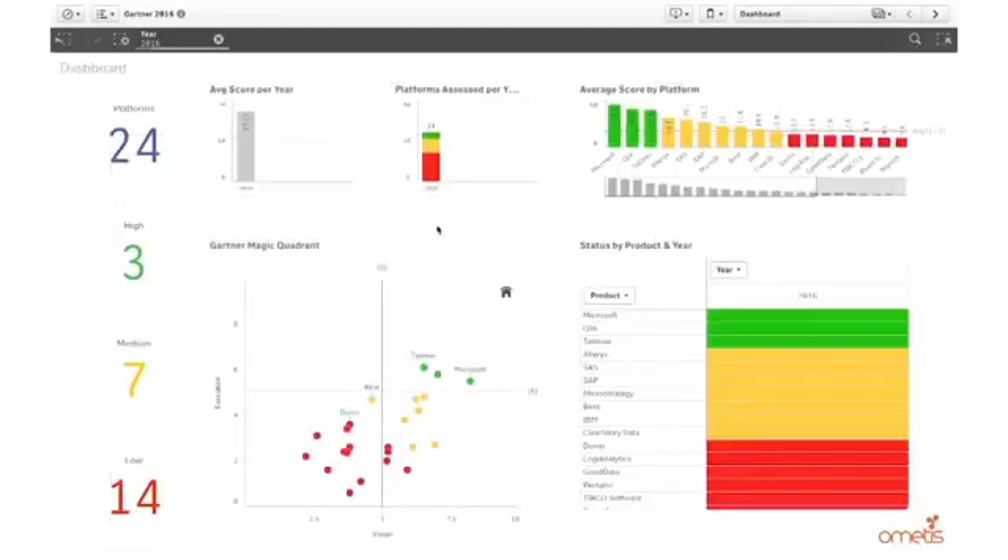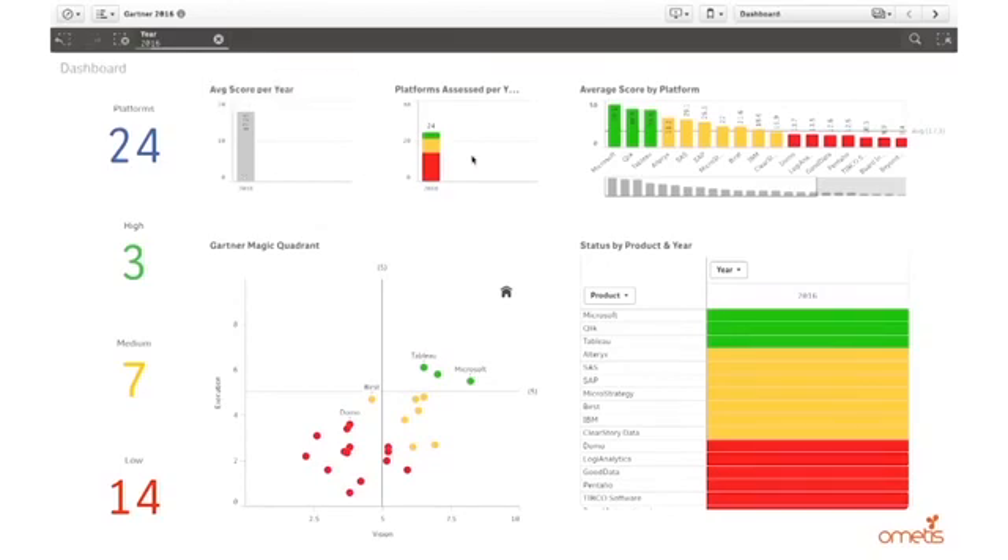Even with just 2016 data shown, I can already get some additional insights. I can see that there are 24 platforms that have been assessed, and they've been categorized into high, medium, and low performers. To do that we've given each vendor a specific score based on the two axes — the vision axis and the execution axis — by multiplying them together to give a ranking between 0 and 100. We can also see our average score for this year of 17.25, and on the right a leaderboard showing Microsoft, Qlik, and Tableau out in front.